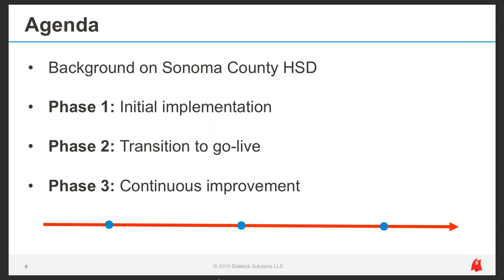This webinar is particularly exciting because Vicki and I will be sharing Sonoma County HSD's journey with Apricot from day one until today. We'll cover three phases: initial implementation, their transition to go live, and their adoption of a continuous improvement approach. Everyone will receive a copy of the slides and a recording via email at the conclusion. We'll also open up for questions at the end and stay on as long as there are questions to answer.